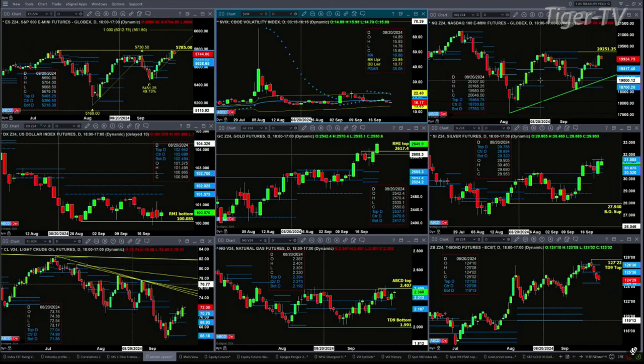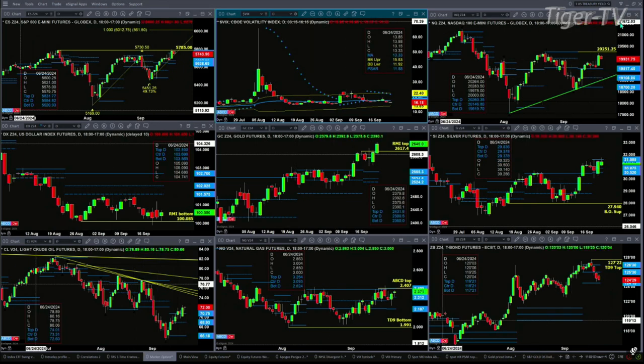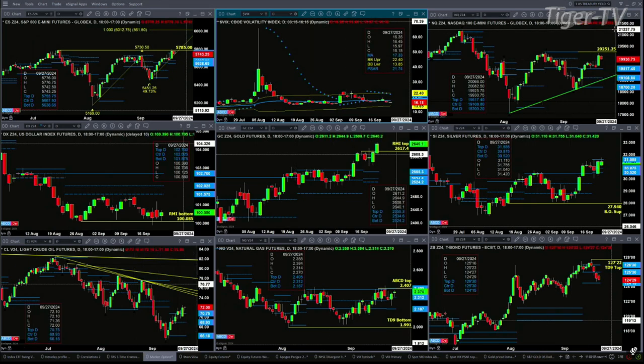Be careful out there. If we take a look at the NQ, it targeted its TD9 count top — didn't get all the way up to it, but that is the price target. On a pullback, support for it is going to be the top of its daily profile at 19,517.